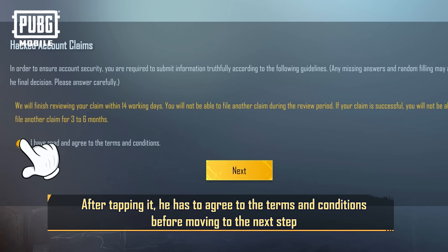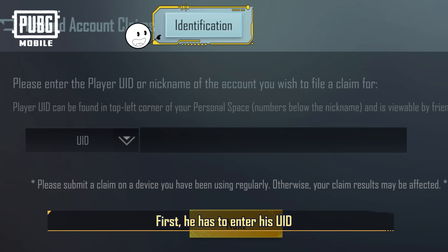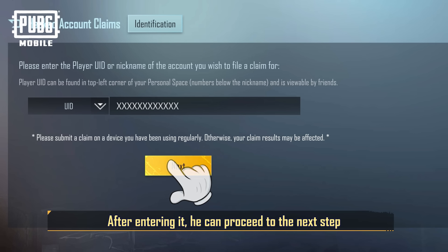After tapping it, he has to agree to the terms and conditions before moving to the next step. Here, the system needs to verify the player's identity. First, he has to enter his UID. Thankfully, Tony has a habit of saving his UID. After entering it, he can proceed to the next step.